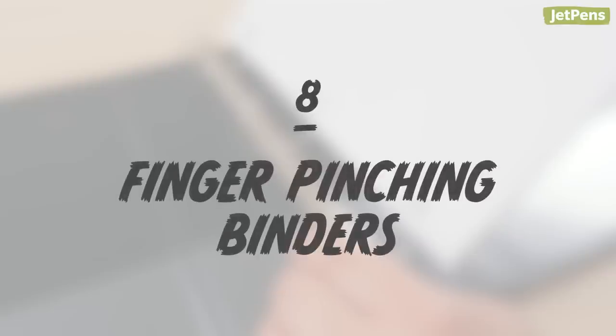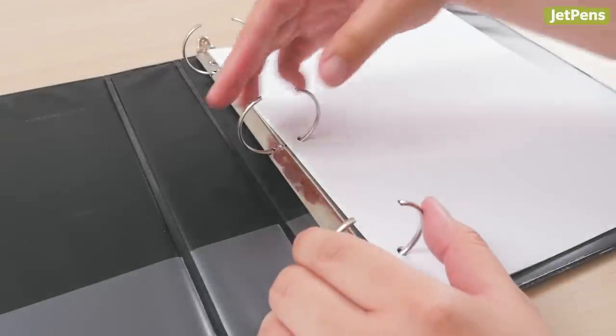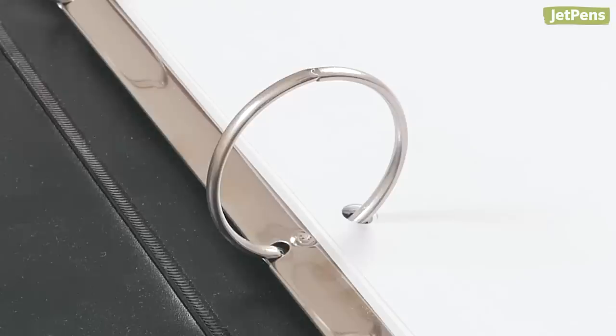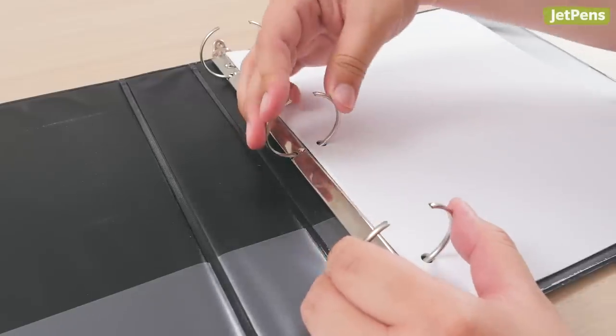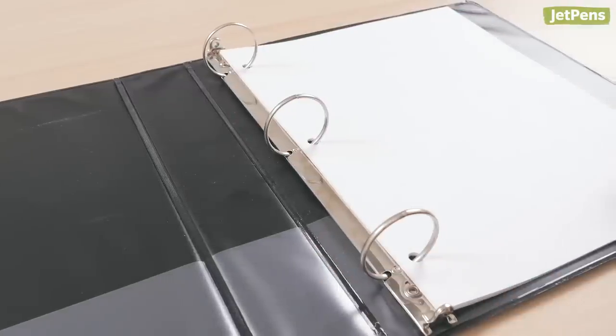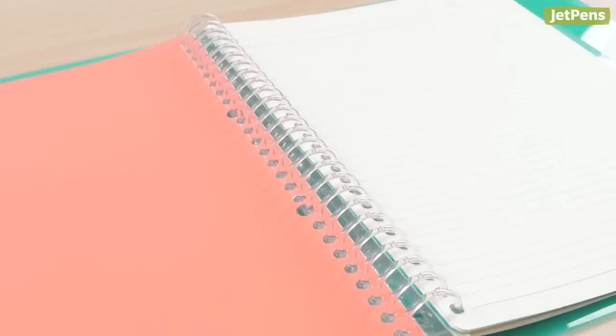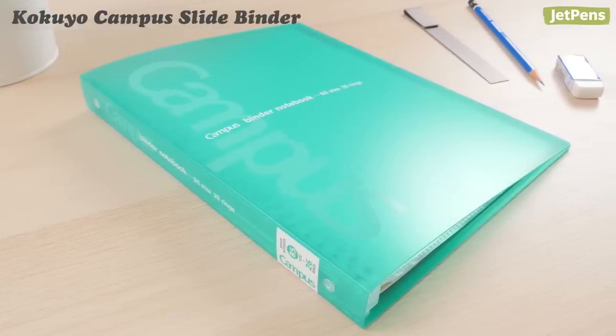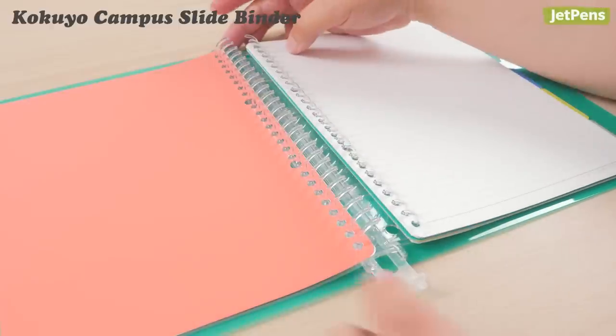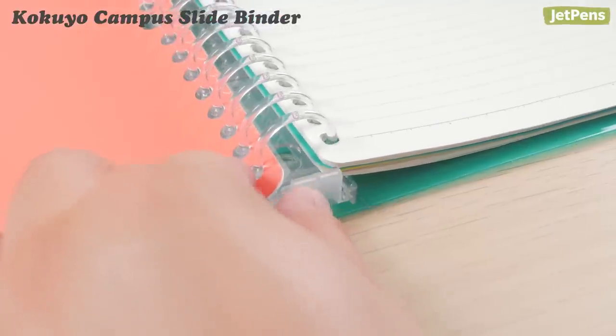Finger-pinching binders. Binders with metal rings are downright dangerous — every time you open or close the rings, you're putting your fingers at risk of getting pinched. That's why we prefer Japanese binders with plastic rings, like these Kokuyo Campus Slide Binders. You don't have to touch the rings at all; they close securely by sliding a tab at the bottom.